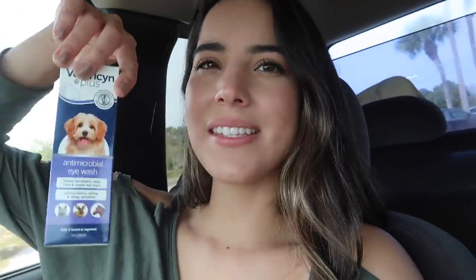First thing I got is this Vetricyn Plus antimicrobial wash - this is actually for the dogs. Since it's spring, I don't know if it's allergies, but all of them have had super gunky eyes, really watery, super red, and just full of gunk all the time. So I wanted to grab something like this and just wash it out and see if it helps. If not, we're gonna have to take them to the vet, but I'm almost positive it's the pollen and spring allergies.